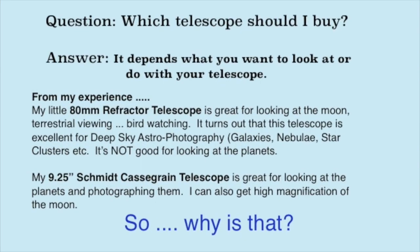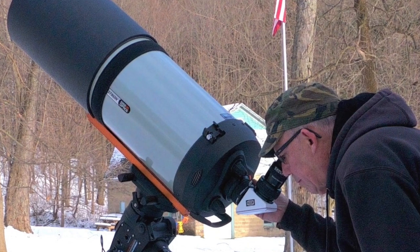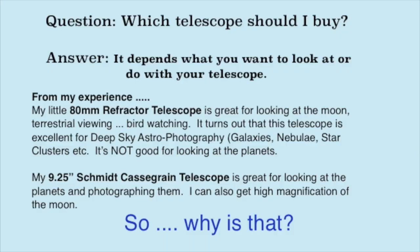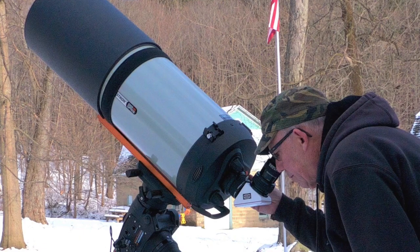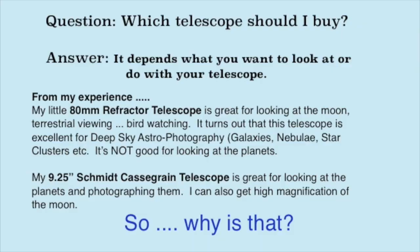Now my nine and a quarter inch Schmidt-Cassegrain telescope is a great telescope for looking at the planets and photographing them. I can also get high magnification of the moon with this telescope. However, my images of deep sky objects with this big telescope are not as good as they are with my little 80 millimeter refractor telescope.